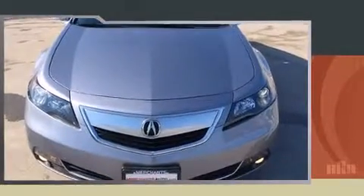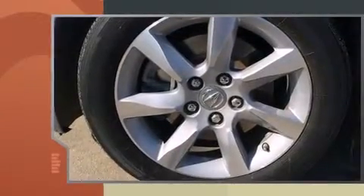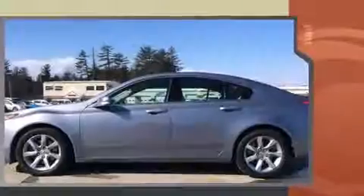Sensibility and practicality define the 2012 Acura TL. With fewer than 35,000 miles on the odometer, this four-door sedan prioritizes comfort, safety, and convenience.